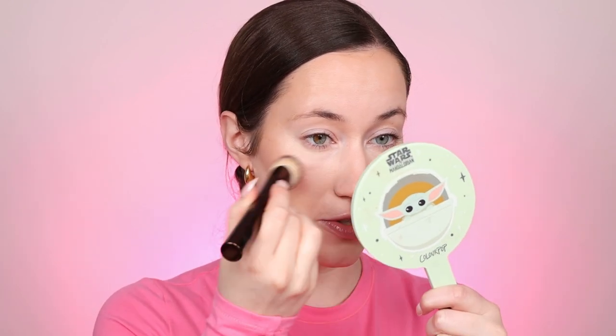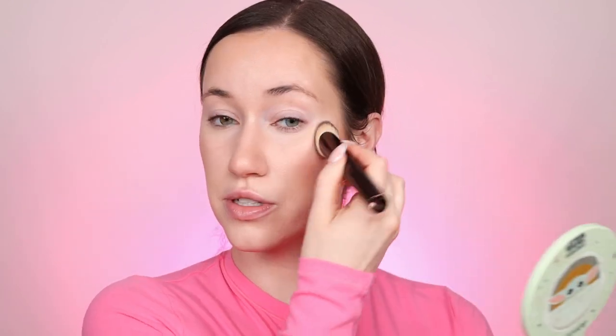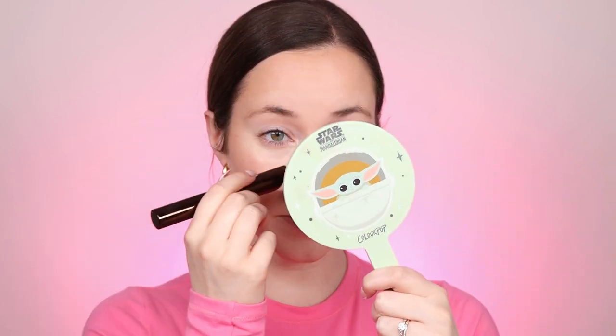I'm taking what's left on the concealer brush and adding a bit more coverage to the jawline where I have a little more discoloration. Then I'm just blending it all out. That actually looks so good. I was very skeptical with just the bronzer situation, but this actually looks so nice. I'm somebody who really loves coverage, but it still gave me coverage with the concealer.